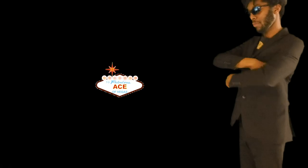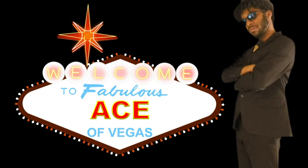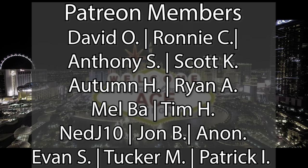Really looking forward to it, going to see if it's actually worth the money or if it's just something that you should dodge, but let's get started. It's the Ace of Vegas. Before we get started, I just wanted to give a quick shout out to our Patreon members for helping the channel grow. More on that later.